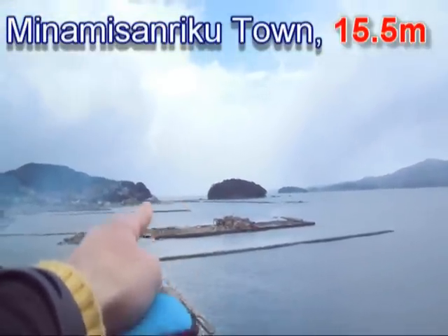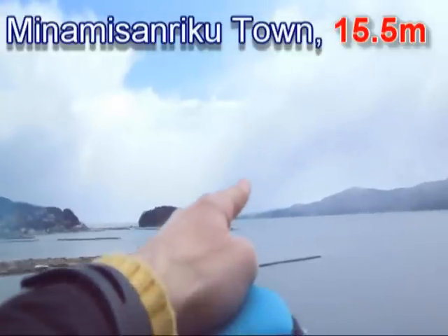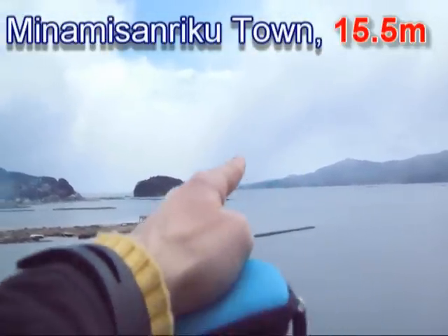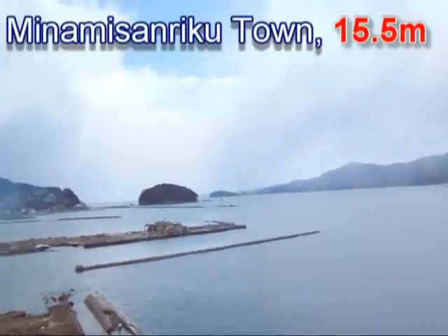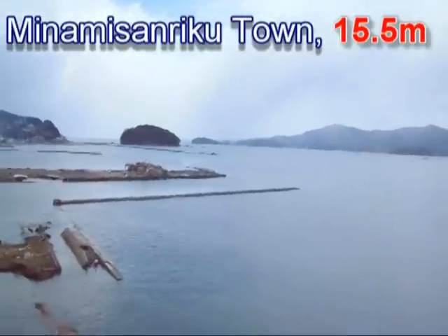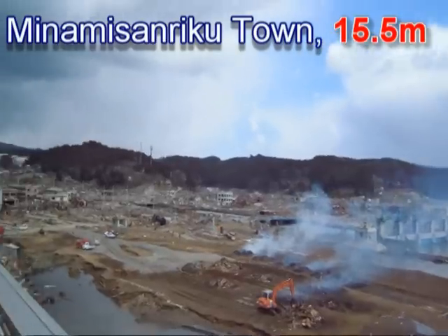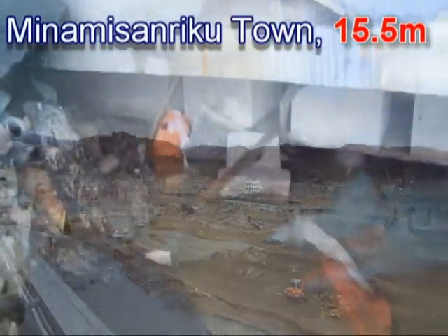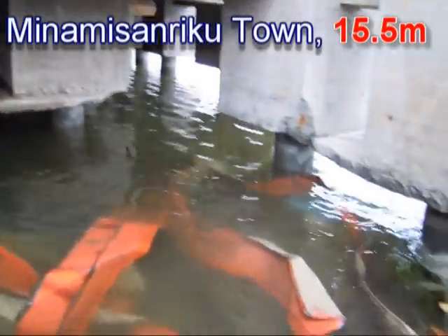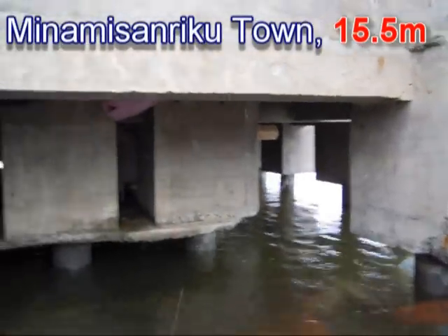Over there, yet another breakwater has failed in at least two locations. We are not sure exactly how far it extended, but it probably went further to protect the port and likely failed further in that area as well. Here you can see the town, the foundation of the tsunami shelter, with all the foundations exposed — including the top of the piles.